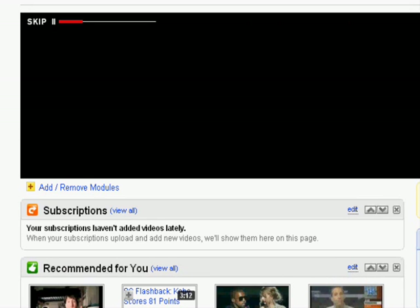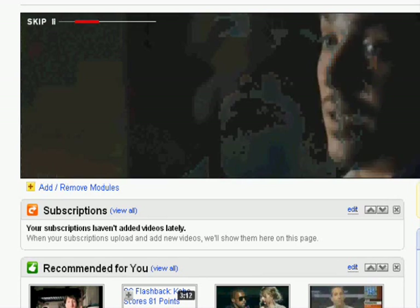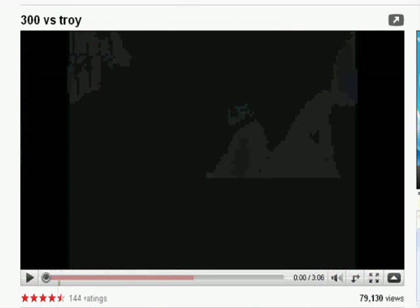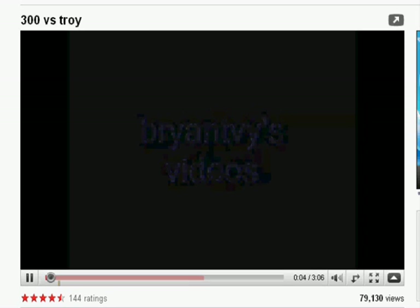Hello YouTube. Have you ever just been surfing YouTube and these pesky little ads just pop up and they just won't go away and they really piss you off? I'm going to show you how to get rid of them. All the links you're going to need are in the sidebar, so just follow the links, but I'm going to actually show you how on the video. So here's the problem.